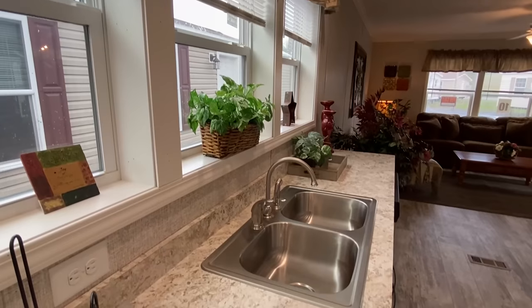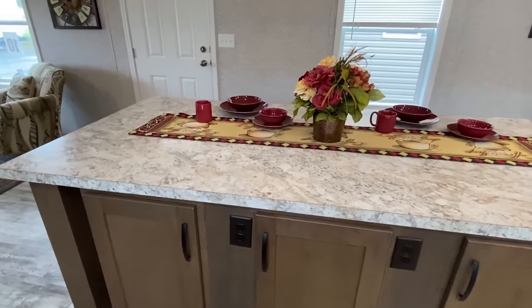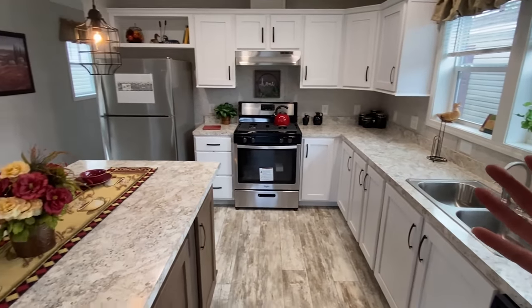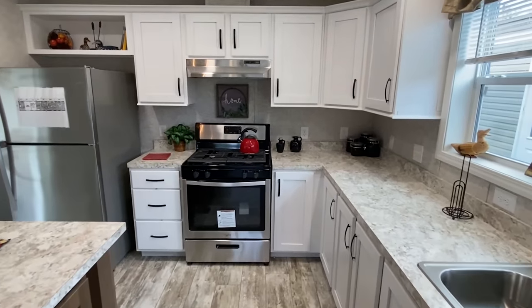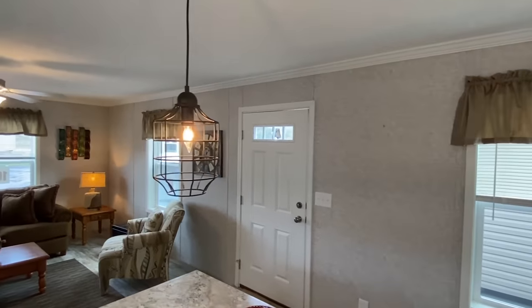I love those windows that you have there. You got this huge kitchen island with some different colored cabinets here on the island. But look at the countertop space — this is like a double wide kitchen, honestly, in a single wide house. Those light fixtures are nice. Stainless steel appliances too.